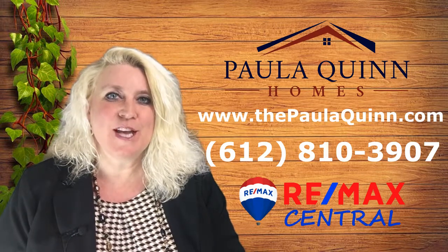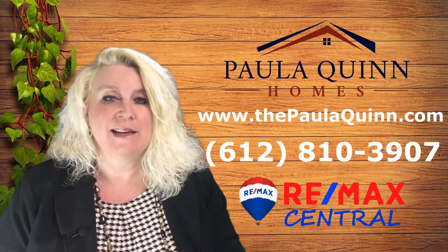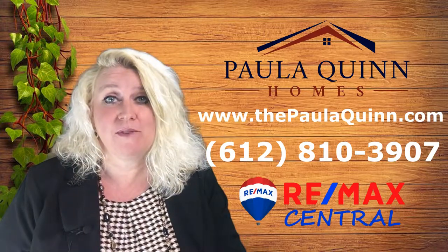If you follow these tips, you will sell your house faster and for more money. Please feel free to connect with me, Paula Quinn at RE/MAX Central, and watch for more videos coming out.